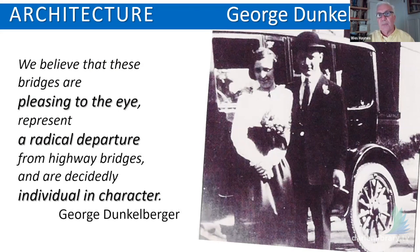His design principles, summarized in an article he wrote for an engineering magazine, really accomplished his stated objectives. He believed that these bridges are pleasing to the eye, that they represent a radical departure from highway bridges, and that they are decidedly individual in character. That is very, very much the case with the Merritt Parkway's bridges.